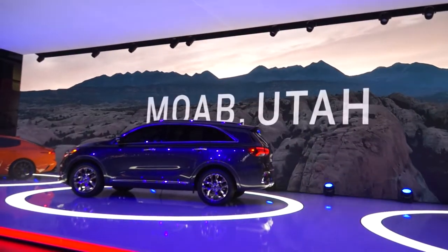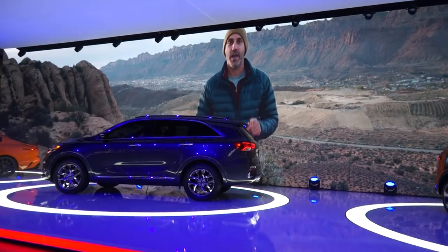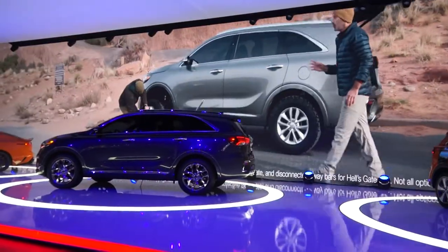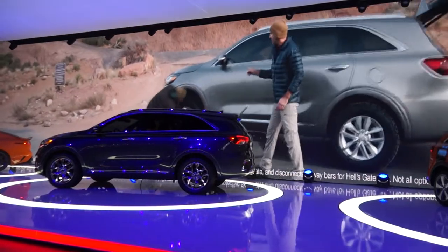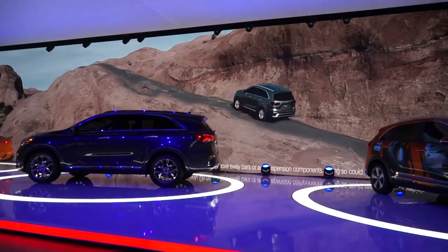We are in Moab, Utah, and we're about to run one of the most intimidating trails here — Hell's Revenge — in a vehicle you would never expect. The only modifications we're making are to add a set of all-terrain tires, a skid plate under the oil pan, and to disconnect the sway bars at Hell's Gate.